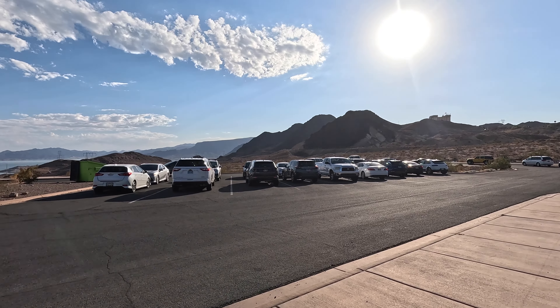You can see how low the water level is in Lake Mead by the 'toilet bowl ring' on the rocks. I think it's down about 80 feet or so.